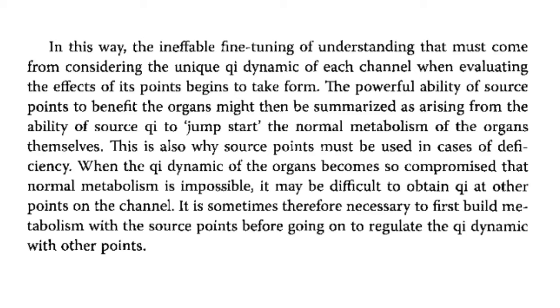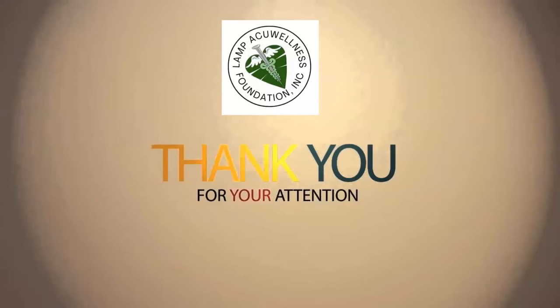The ineffable fine-tuning of understanding that must come from considering the unique qi dynamic of each channel when evaluating the effects of its points begins to take form. The powerful ability of source points to benefit the organs arises from the ability of source qi to jumpstart the normal metabolism of the organs themselves. This is also why source points must be used in cases of deficiency. When the qi dynamic of the organs becomes so compromised that normal metabolism is impossible, it may be necessary to first build metabolism with the source points before going on to regulate the qi dynamic with other points.